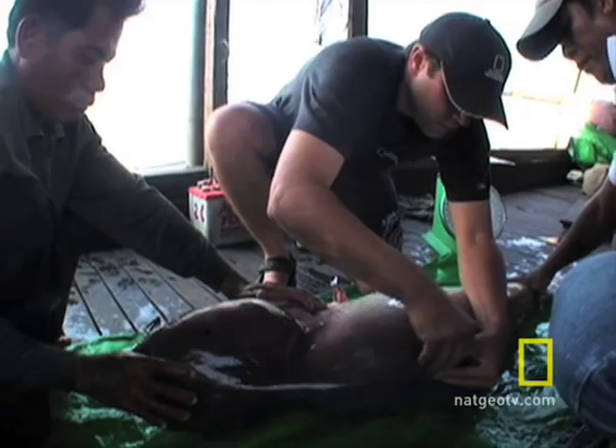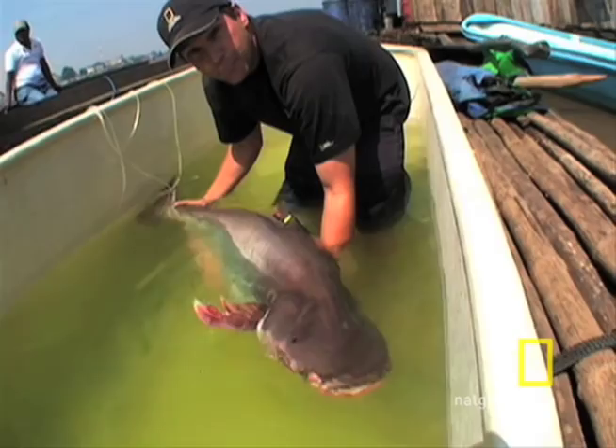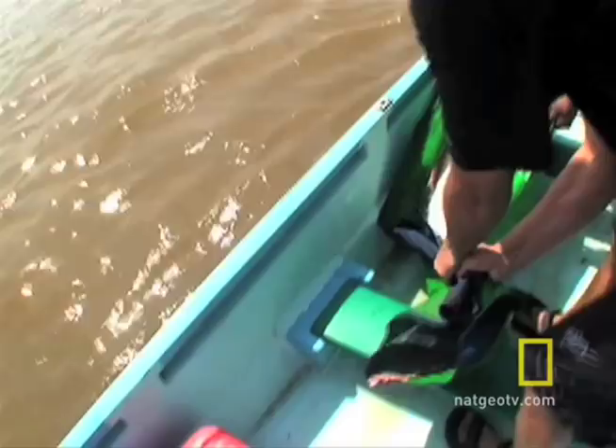We release these fish back into the Tonle Sap River so they can continue their migration. And then if a fisherman somewhere downstream catches this fish again, we learn where it's moved by this individual identification number.